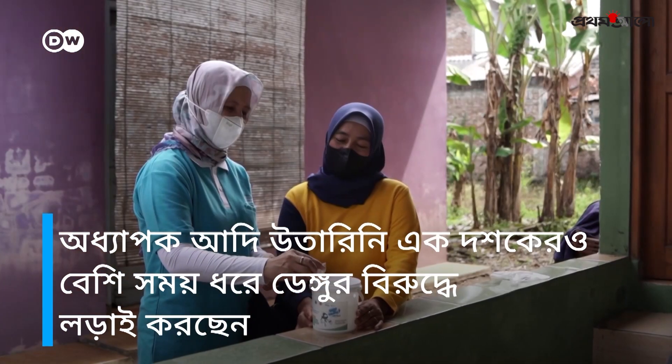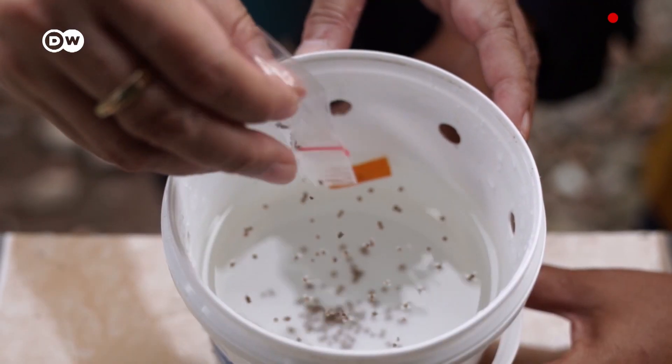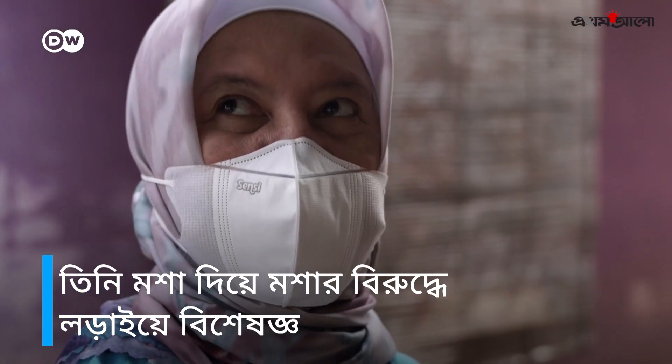Professor Adi Uttarini has been involved in the fight against dengue fever for over a decade. She has specialized in fighting mosquitoes with mosquitoes.